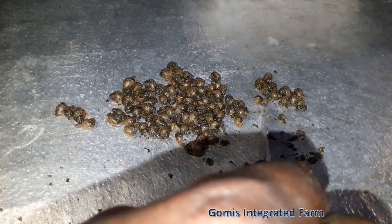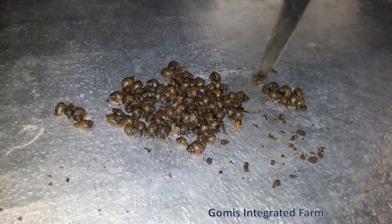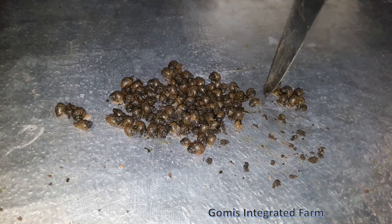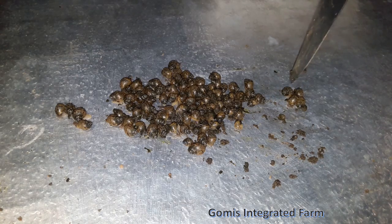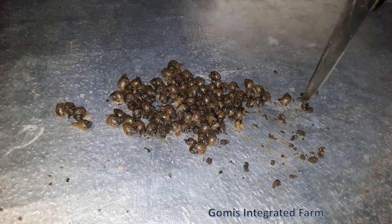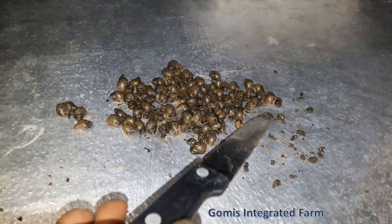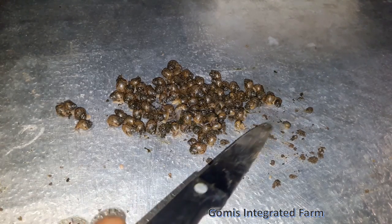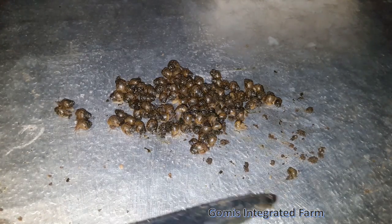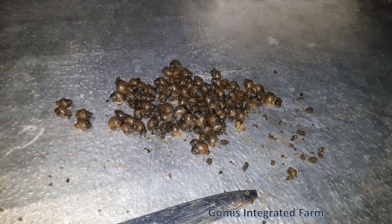Eighty-one, eighty-two, eighty-three, eighty-four, eighty-five, eighty-six, eighty-seven, eighty-eight, eighty-nine, ninety, ninety-one, ninety-two. This one is dead already so we cannot count it. So we have 92 live baby snails — wow, just a single hatch!